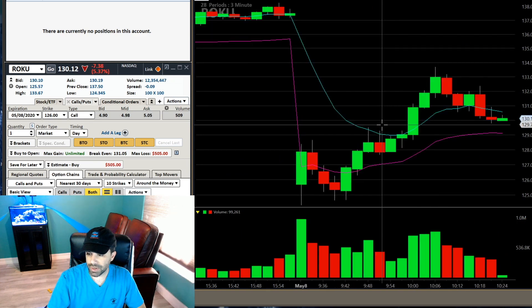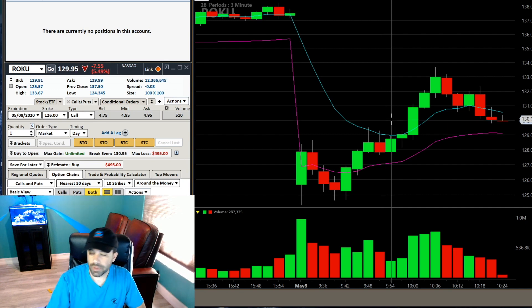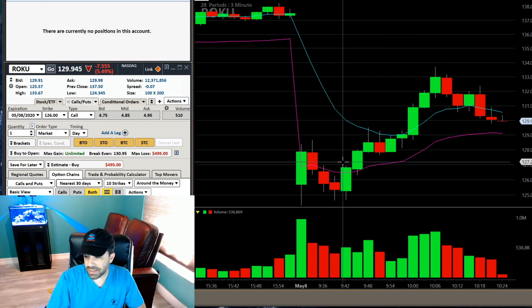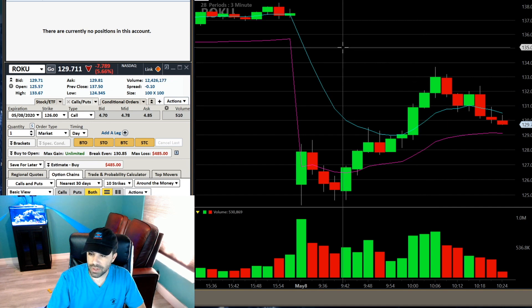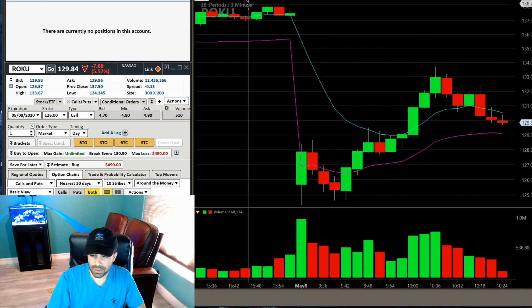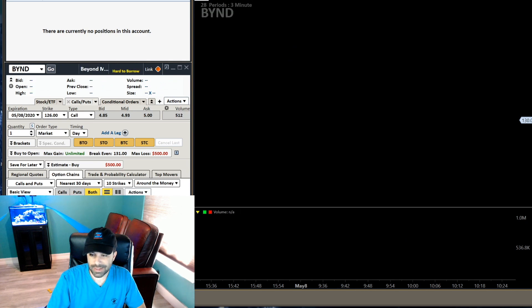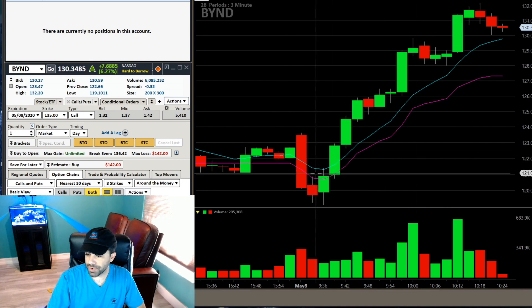Roku yesterday had a massive gap down with a really bad earnings report in after hours - apparently they lost a lot of their advertisers. I was watching, thought maybe for the downside, but nope, it had a nice little red-to-green move as well. I didn't trade this - there's nothing for me here on Roku.